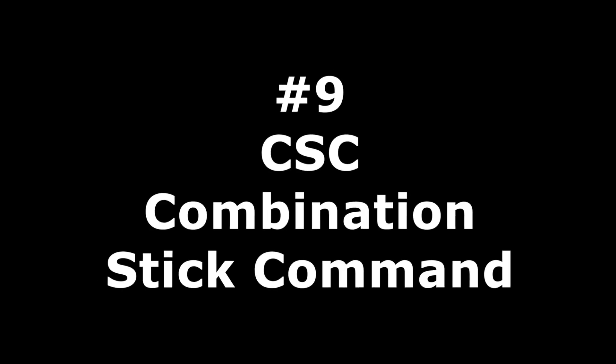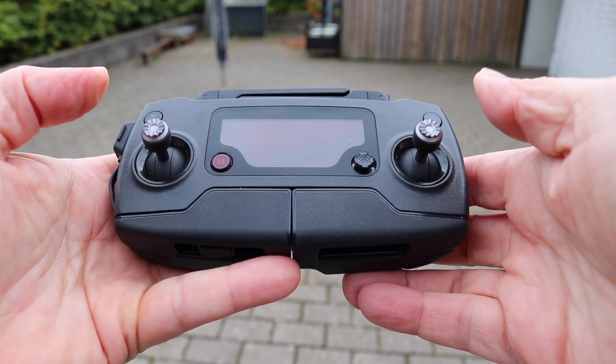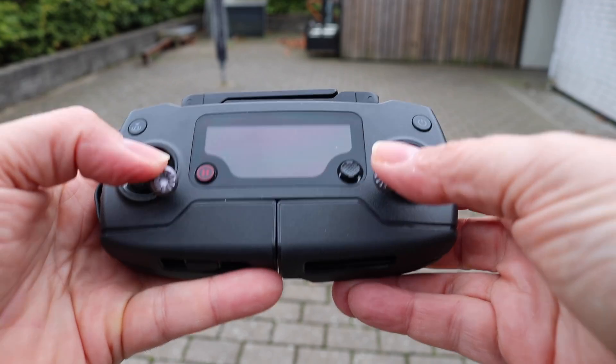Drone pilot mistake number nine: CSC. Some drones have an emergency option — CSC, or Combination Stick Command. This command can be used to start and stop the motors using the sticks on the remote. This also works during flight and will cause an immediate motor shut-off, making your drone drop like a brick. No need to say this is fatal, so keep your sticks away from center low.